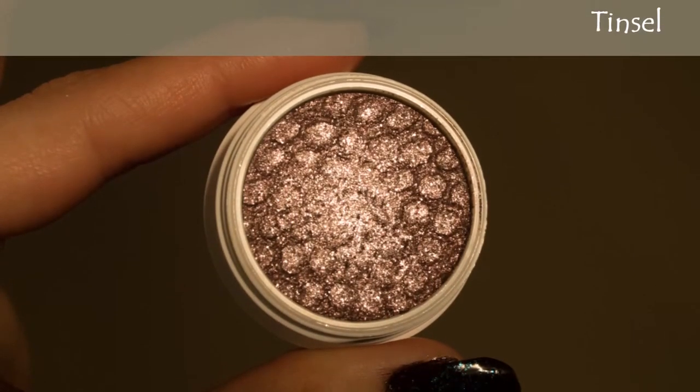The next one is Tinsel — I'm a tinsel girl, I love tinsel on the tree because it's sparkly. I really like that this has a gray-purple undertone. Gray is my favorite color so I love that, and of course it's sparkly. This one is super, super soft. It's absolutely gorgeous.